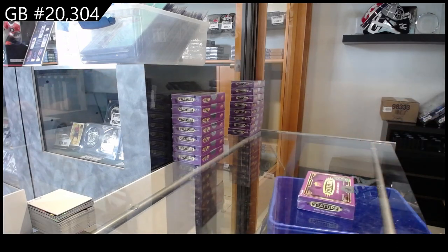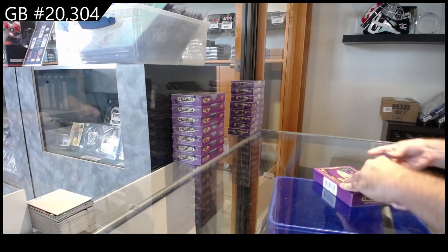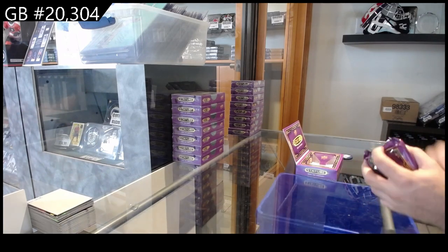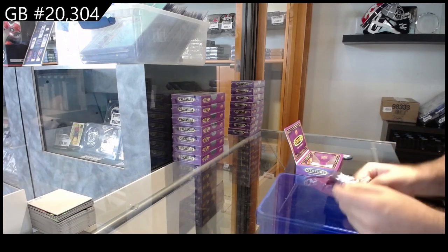Here we go — 21, 22 — 8-box team select of Stature. Funky bright colors. Our first look at this.